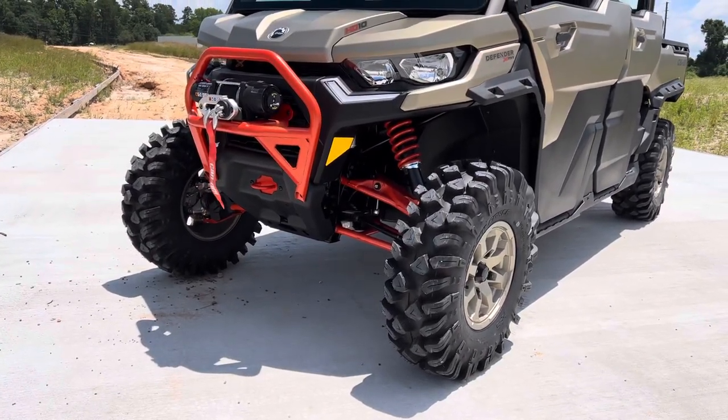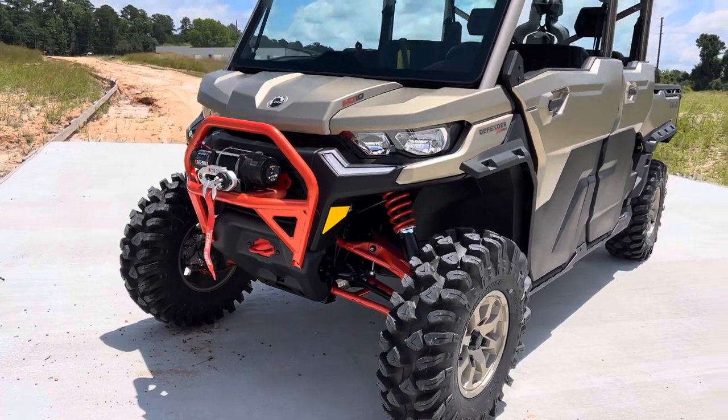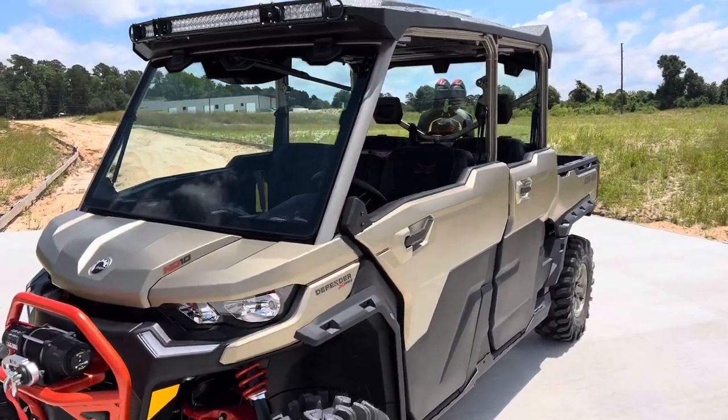Brand new tire design for the 2023 XMRs, 4500 pound winch, factory half doors.